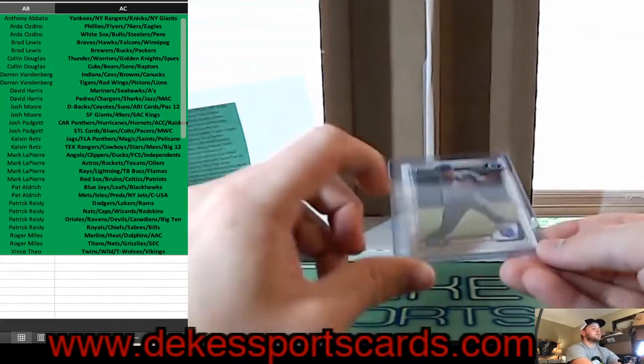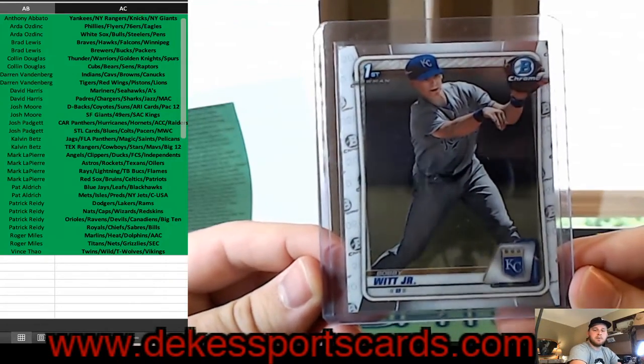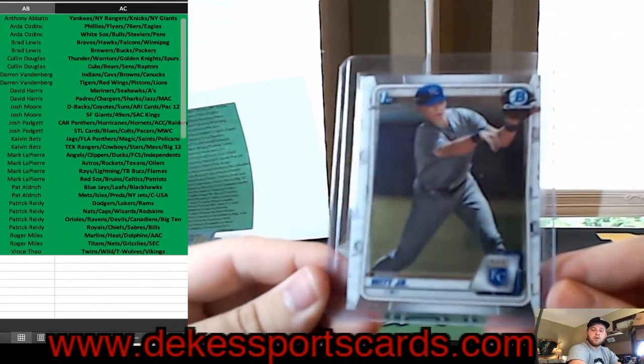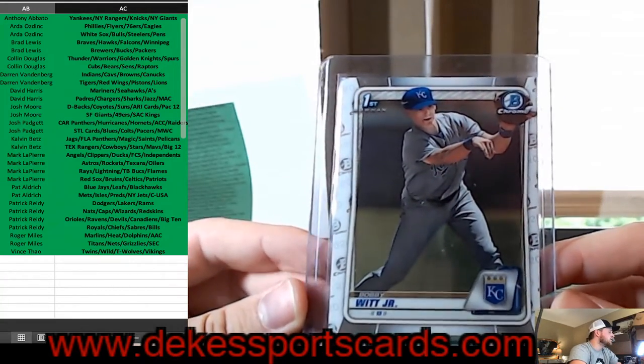We have a Chrome Bobby Witt Jr. First Bowman for the Royals — nice hit for the Royals.